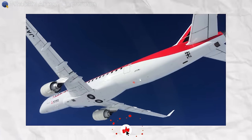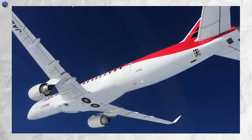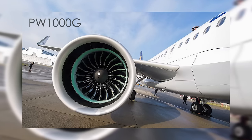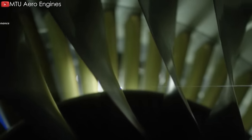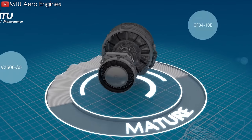By November 2007, the GTF had its first ground test and had also been selected to power a Mitsubishi regional jet. In July 2008, the GTF was renamed the PW1000G — the first in a new line of engines built by Pratt and Whitney in collaboration with MTU engineers.